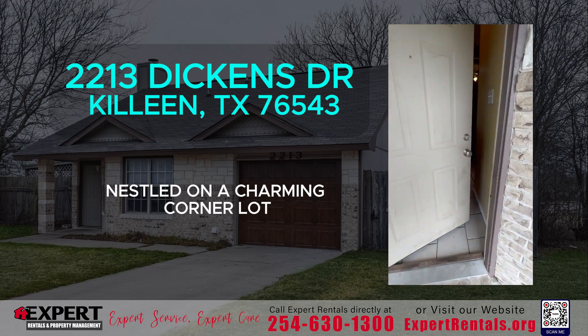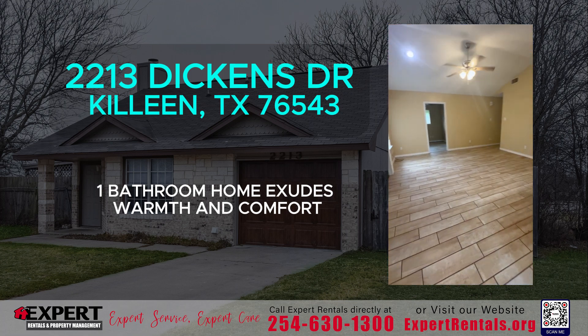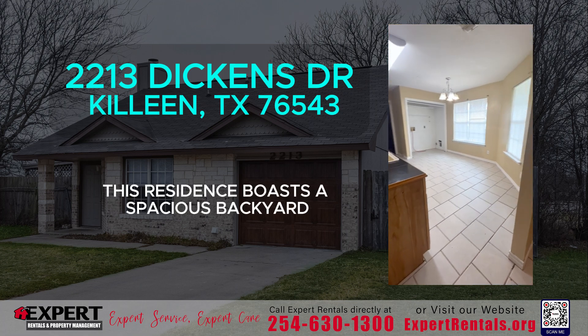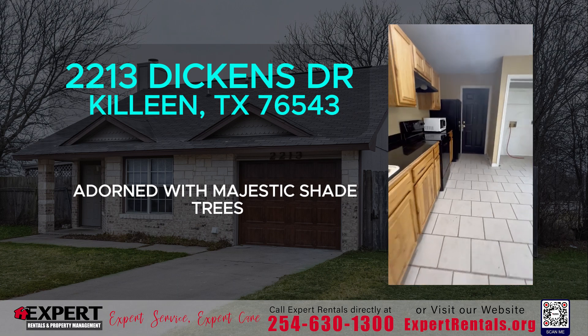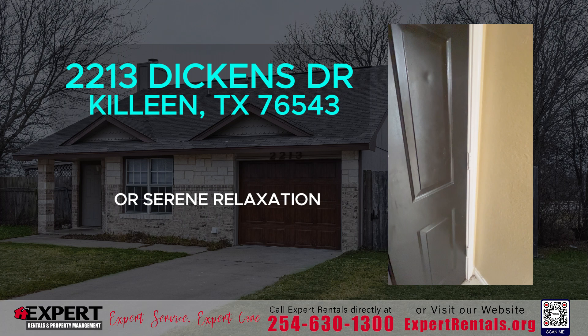Nestled on a charming corner lot, this newly remodeled three-bedroom, one-bathroom home exudes warmth and comfort. This residence boasts a spacious backyard adorned with majestic shade trees, offering an inviting retreat for outdoor gatherings or serene relaxation.